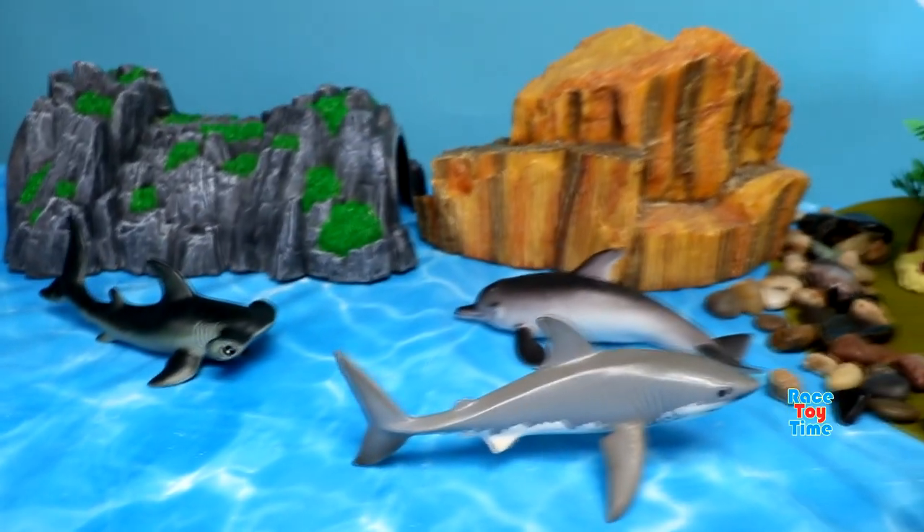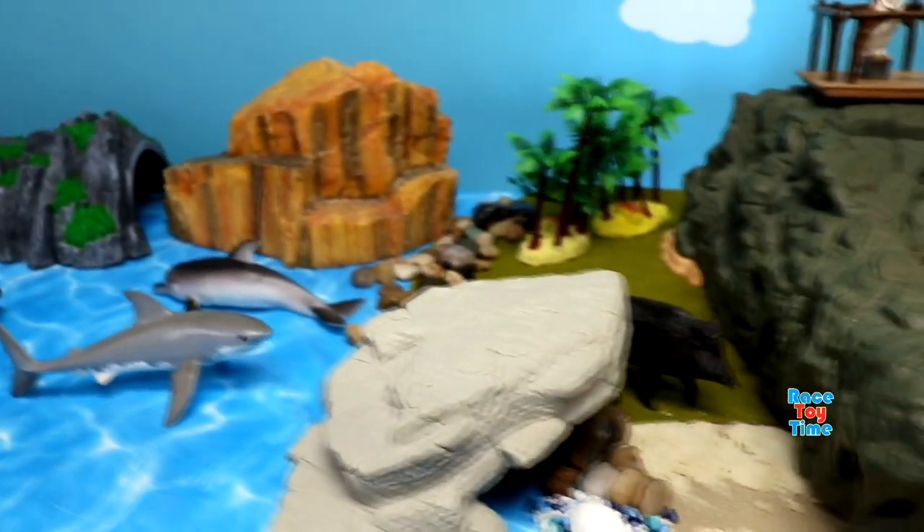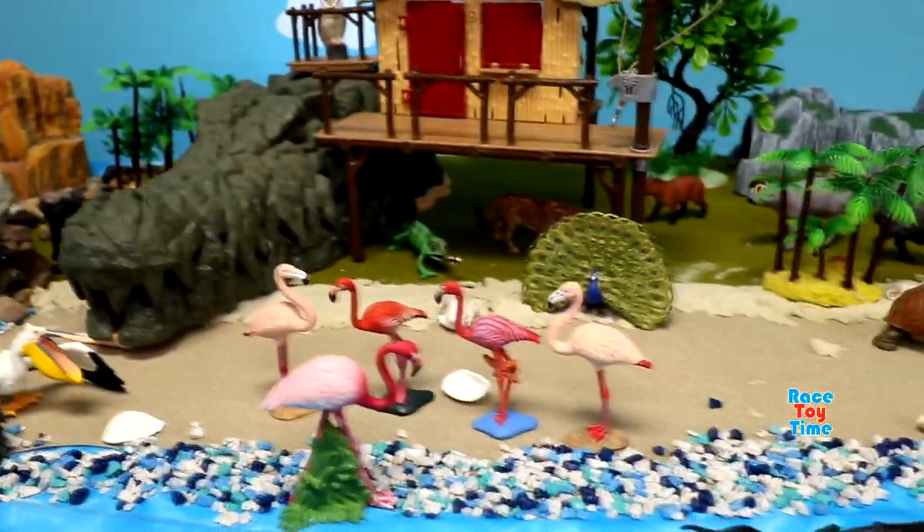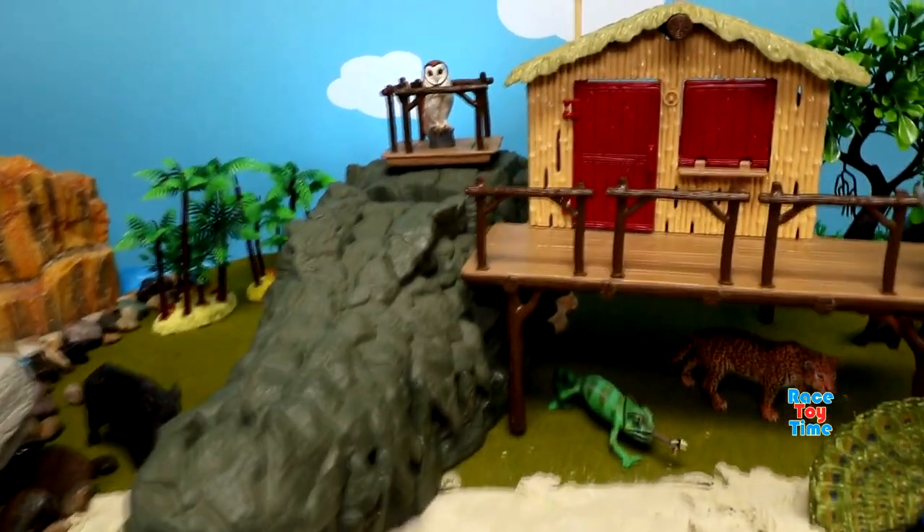Hey guys, today I'm going to show you some land and sea animal toys. Let's get started!